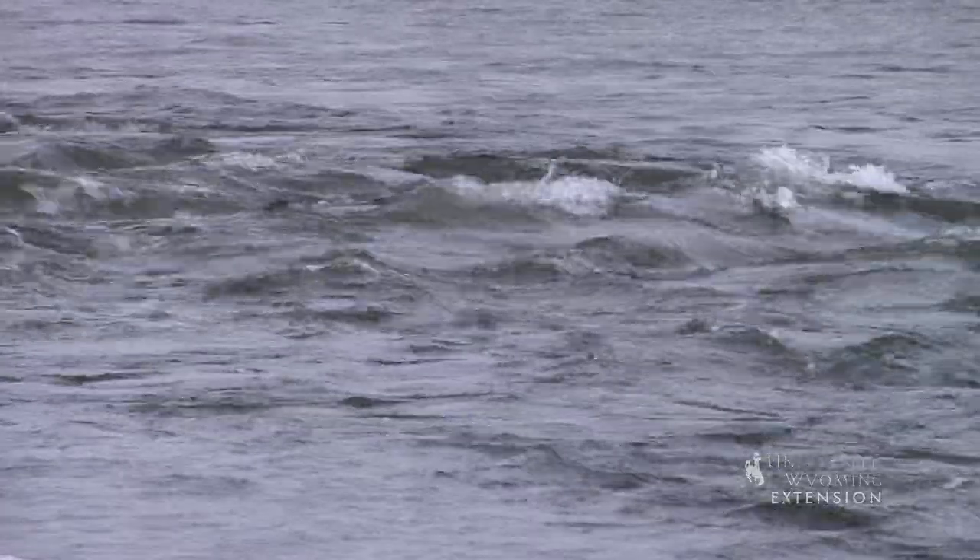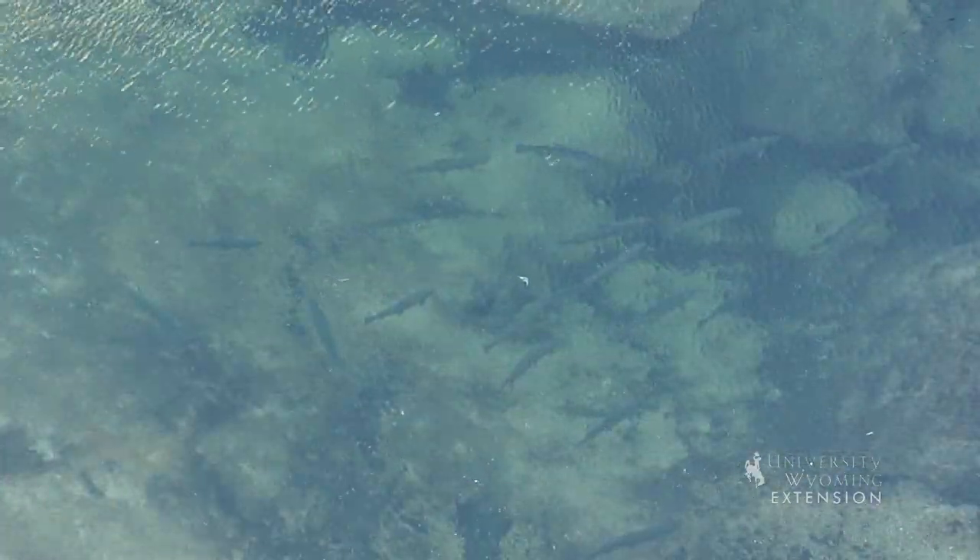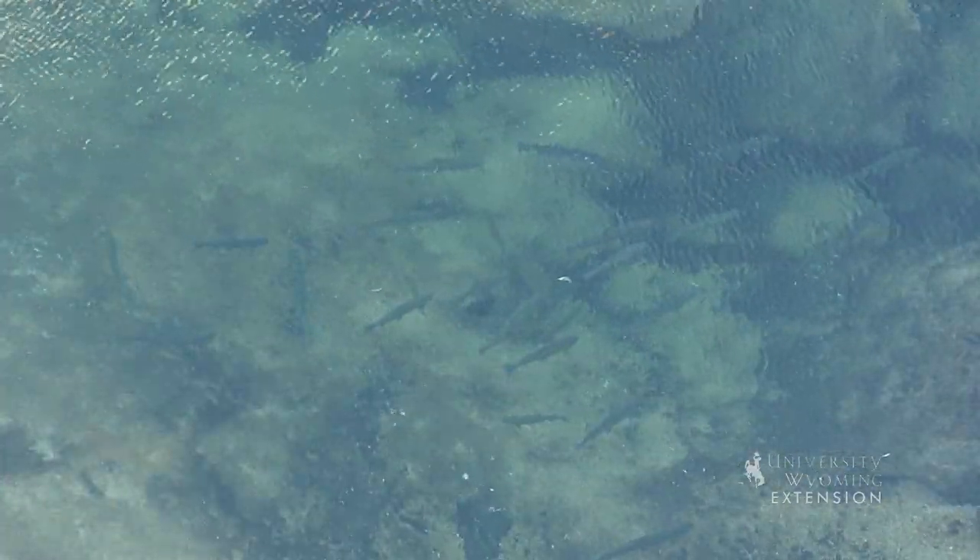Sediments are also trapped within the reservoir, releasing low turbidity flows, making tailwaters ideal habitat for native and non-native trout.